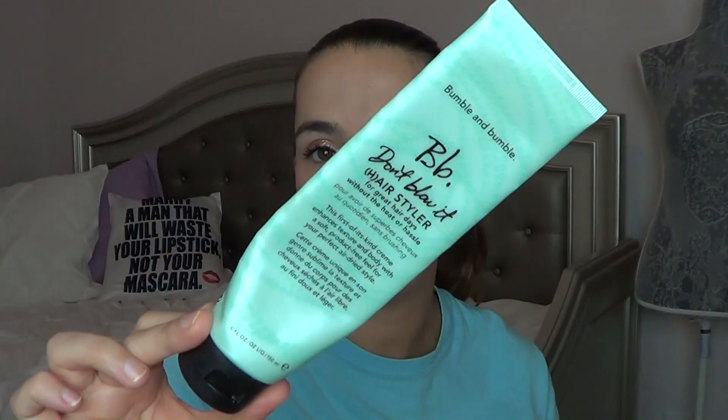I finished up this past time the Grease product. This is the Bumble and Bumble Don't Blow It Hairstyler. I really like this, just not cruelty free. But I have finished this baby all up.